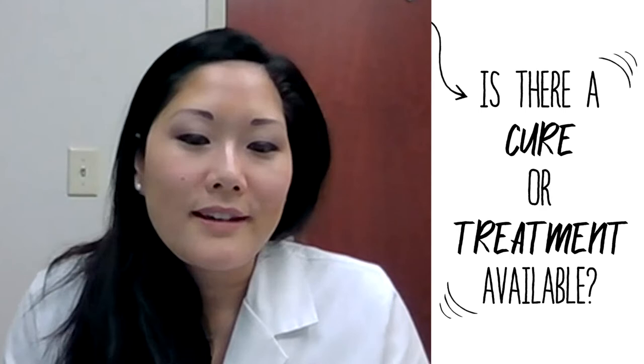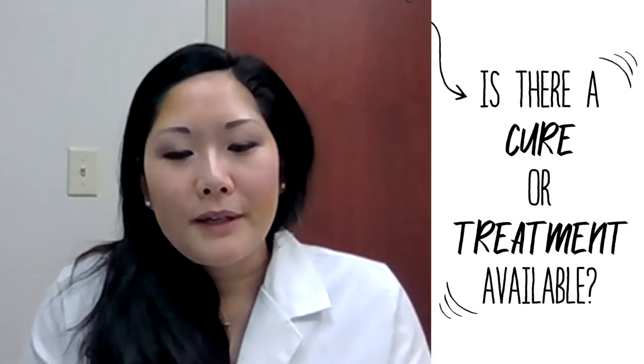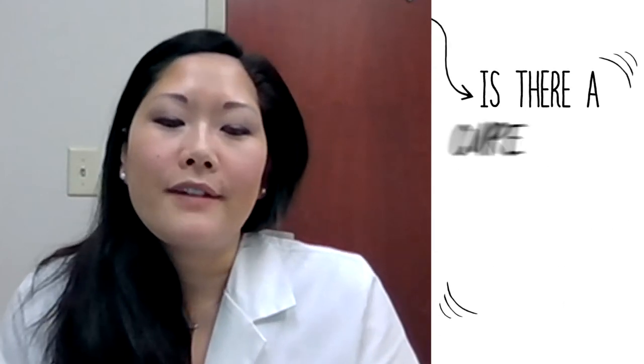Pelvic floor physical therapy is a huge pillar for treatment. If it's mild to moderate, generally you can see very significant improvement in symptoms. If you have a moderate to severe bulge or prolapse, oftentimes physical therapy won't be able to reduce it completely to the point where you don't feel those symptoms, and at that point in time we often have to discuss surgery.